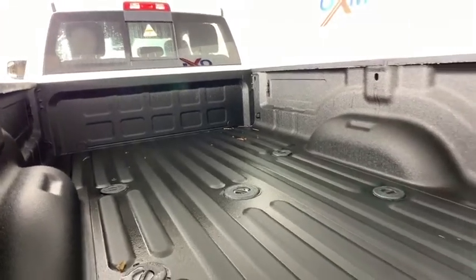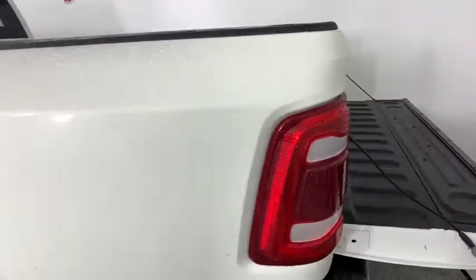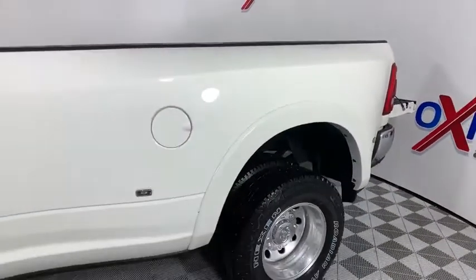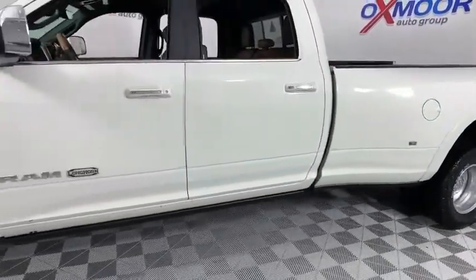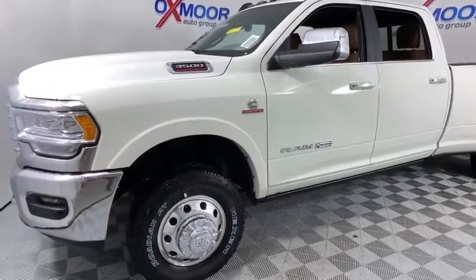Come test drive the 2019 Ram 3500. The Ram 3500 is a solid option for truck buyers in need of hauling capacity and serious towing. With names like Hemi and Cummins under the hood, there's plenty of muscle to back it up. This vehicle has less than 100 miles.